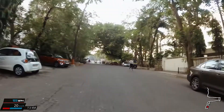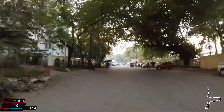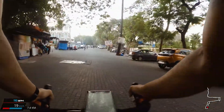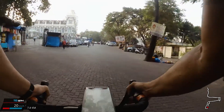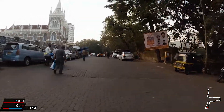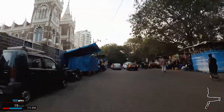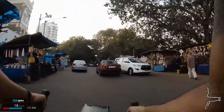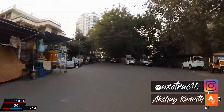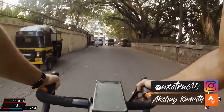Moreover, you hit Bandstand at a perpendicular, so you have to slow down before you reach the end — you have quite a few things on your mind. As I approach the clearing, you can see the Basilica of Mount Mary to the left, always a beautiful sight in the morning, especially at this time when there isn't a lot of crowd. But I'm hardly ever looking at it — most of the time I just have my sights on the descent coming up ahead.